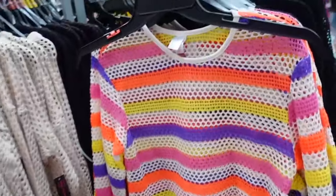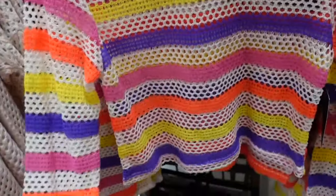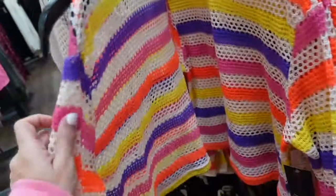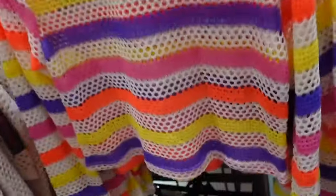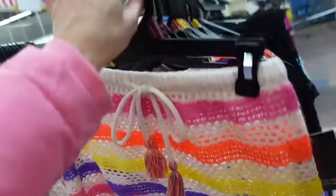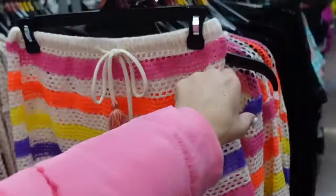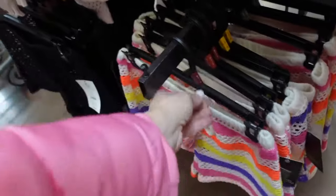New No Boundaries two piece set. These have that higher neckline, it is that open knit — a huge trend for 2024 — relaxed through the wrist, that shorter fit in the stripe. Also comes in black for $14.98. They have the matching shorts with the elastic waistband and drawstring, $9.98 in both the stripe and the black.